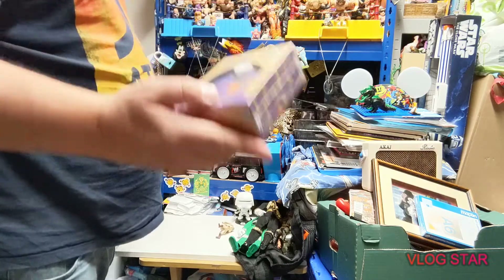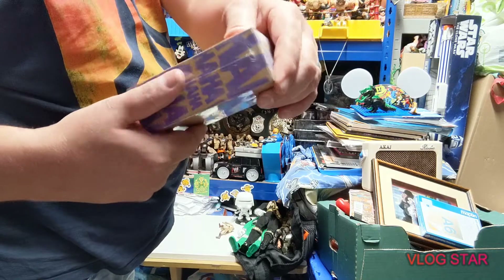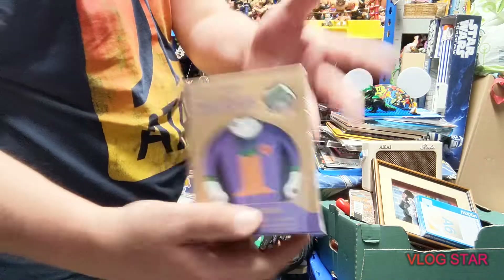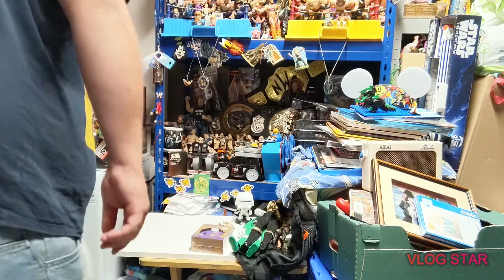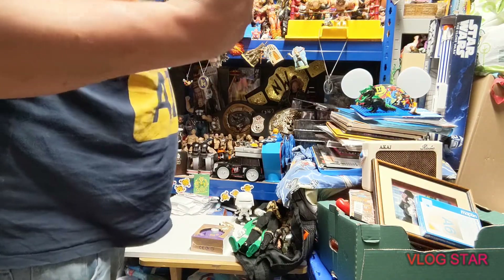We have another one of these puzzles - this one is actually sealed, still got the cellophane on it. Yeah, still haven't seen the Batman or Superman one, just a Joker. So that one is the loot kit exclusive.